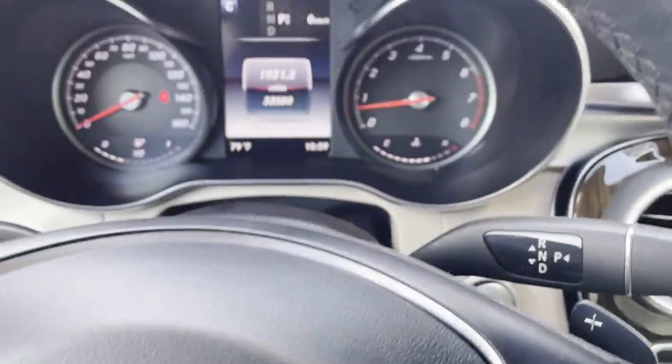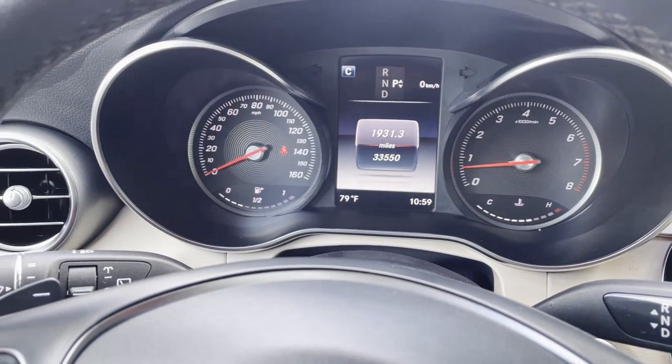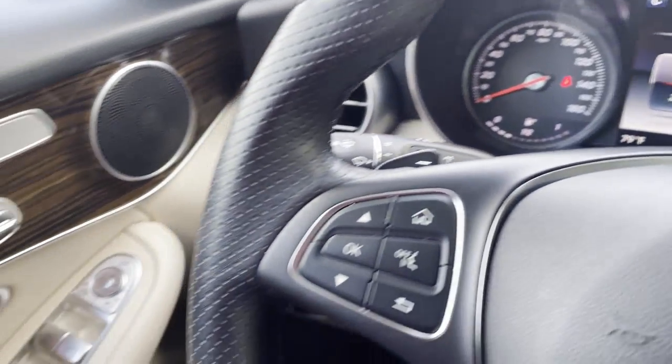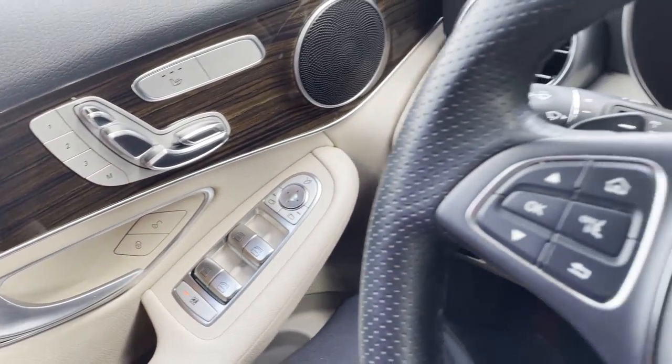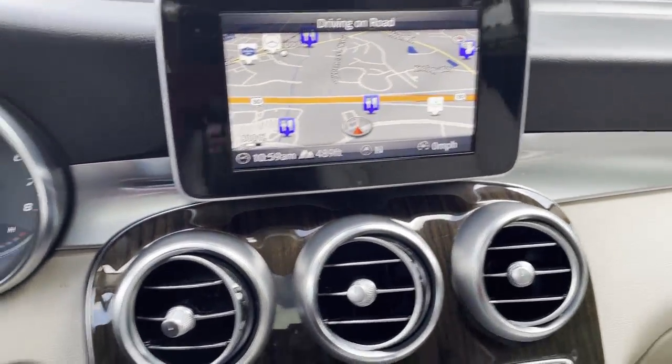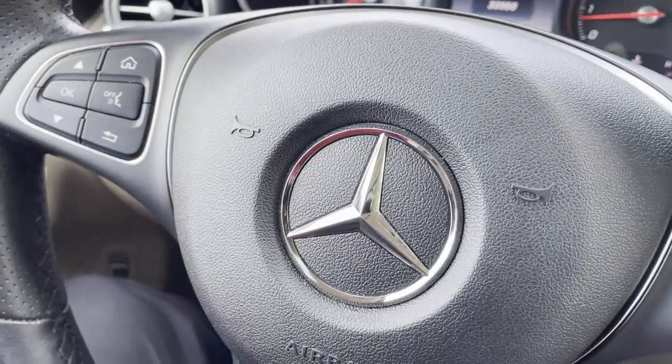And there you have it — 2019 Mercedes-Benz GLC 300, just over 33,500 miles, black exterior with the beige interior. It's looking for a new home, so let us know how we can help you because we would love to see you in it. Talk to you soon, bye-bye.